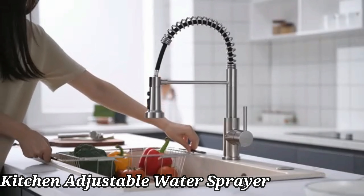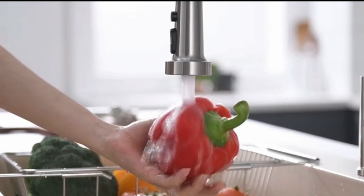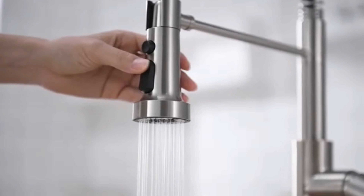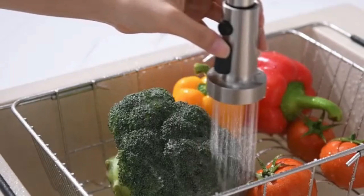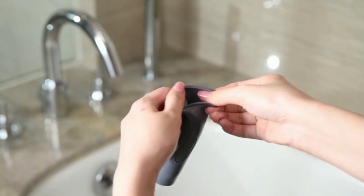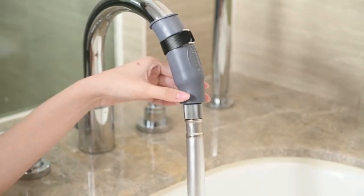The Sessafin Kitchen Sink Sprayer is a top-notch addition to any kitchen, offering both quality and functionality. Made from durable brass material with a polished finish, this sprayer is not only aesthetically pleasing but also built to last. The M22 thread size ensures a secure fit for most standard sink setups. Its impressive maximum flow rate of 1.8 gallons per minute allows for efficient water usage without compromising on performance, making it an eco-friendly choice for environmentally conscious consumers.